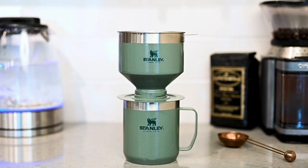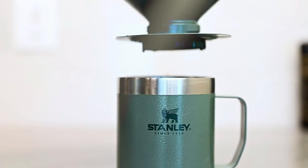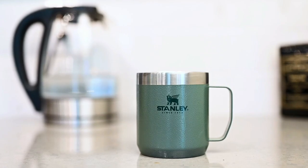Whether you're on the go or enjoying a relaxing morning at home, the Stanley Pour-Over Coffee Maker is the perfect companion for your coffee needs.